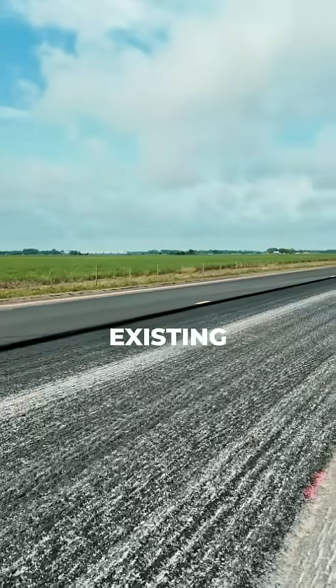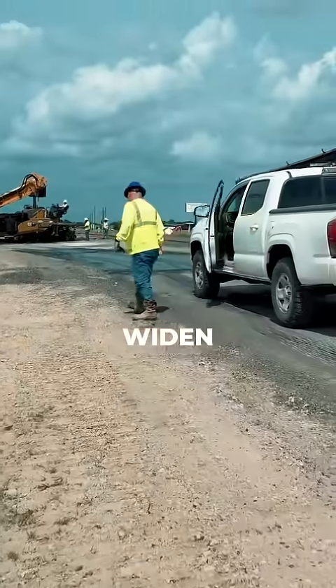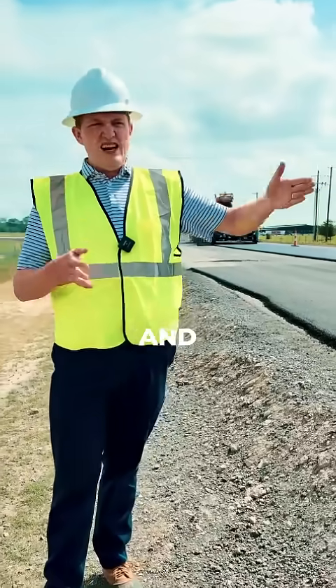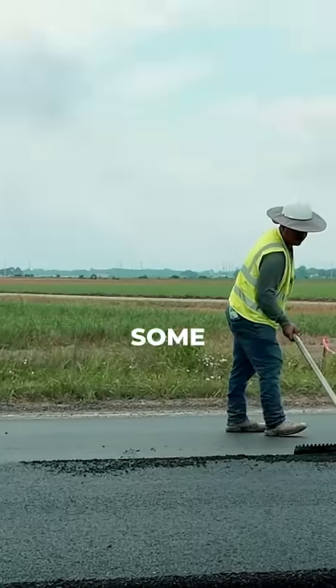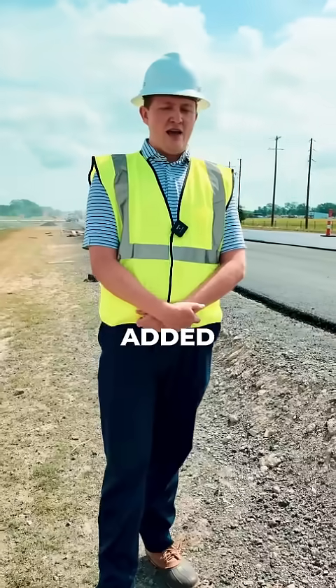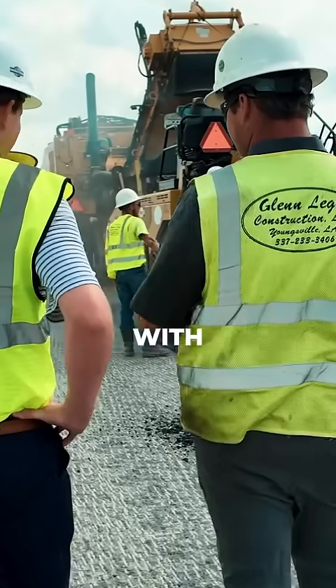We started off with the existing two-lane roadway and we had to widen it. We were able to widen partially to the south to add a two-foot shoulder and then we added the lanes to the north side. So we had to bring in some fill for the added turn lanes and the added shoulder, but we were able to continue the super elevation with the roadway.